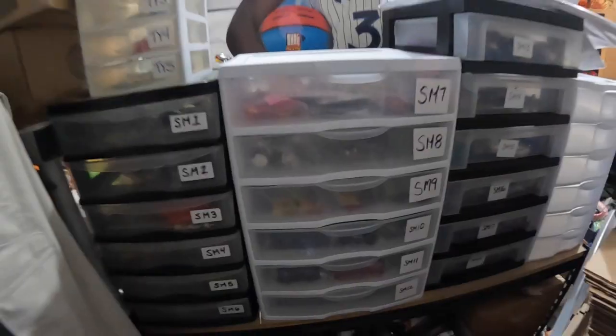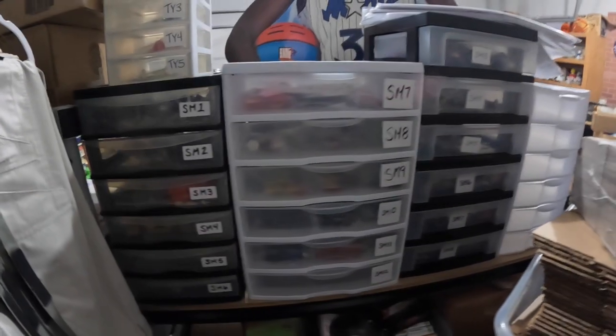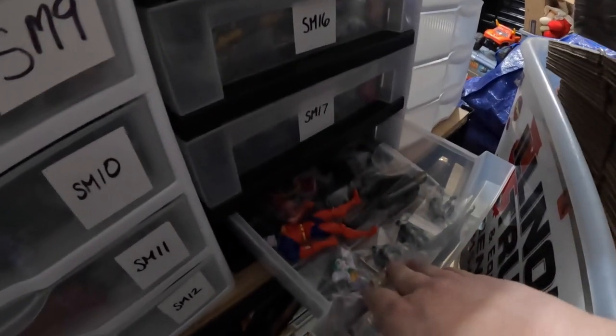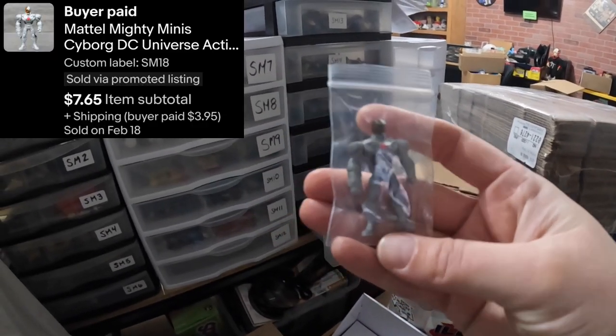Our next item is in bin SM18. We've got all of our little bins here and we've added some recently — we've got 'SM' for small and 'TY' for tiny. We're looking for Cyborg — he's a little bitty dude down in here. Look how small that is — teeny tiny. This little tiny Cyborg figure sold for $7.65.